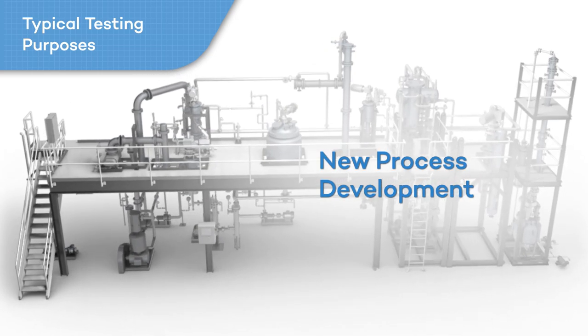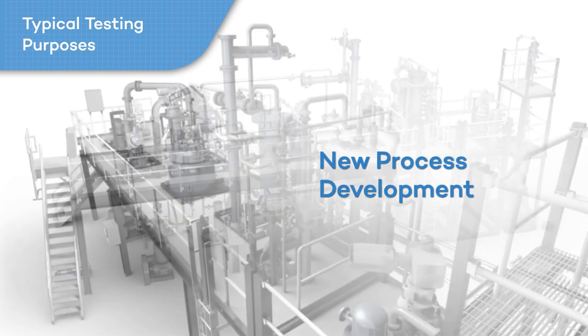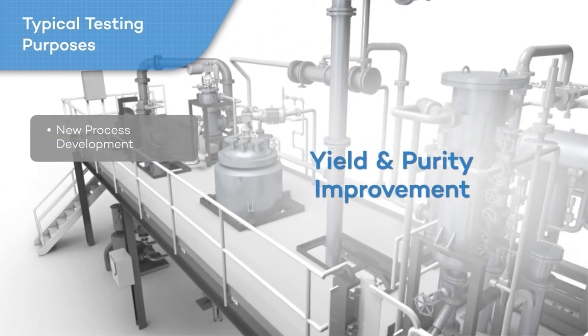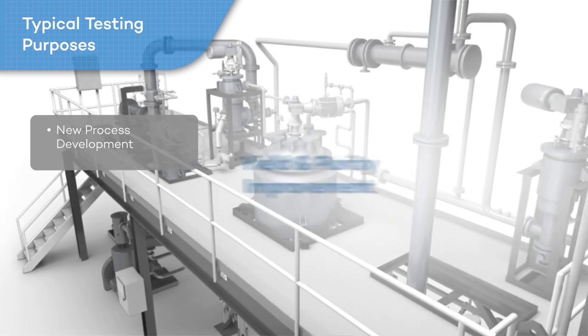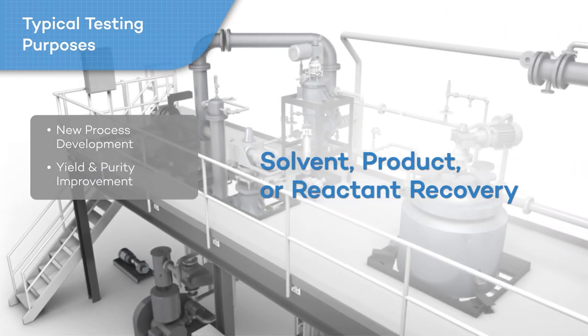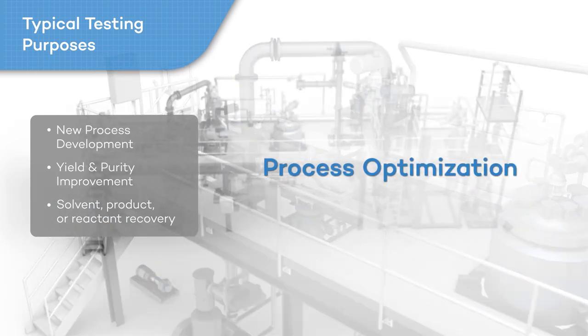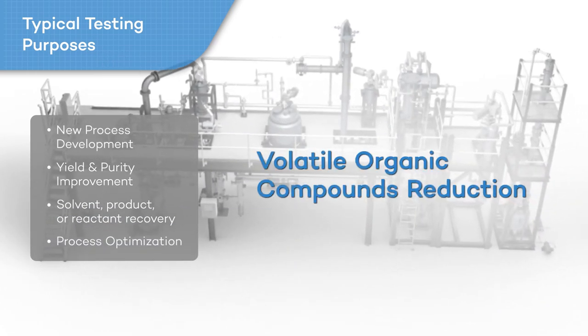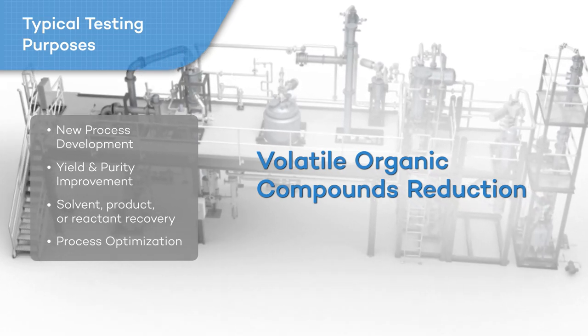Typical purposes for pilot testing at Fodler's process test facility include new process development for traditional organic or inorganic chemistries or new green technologies; yield and impurity improvement for existing processes; solvent, product or reactant recovery for cost reduction with existing processes; process optimization for cost reduction and increased profit; and volatile organic compounds reduction to meet environmental regulations.